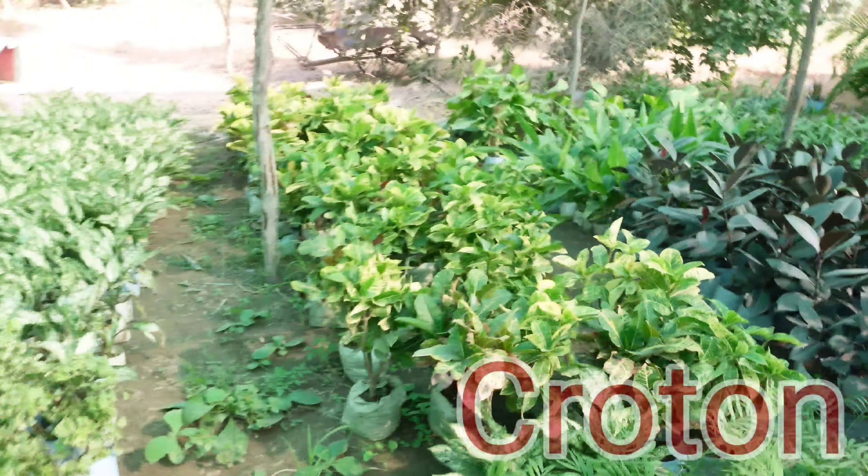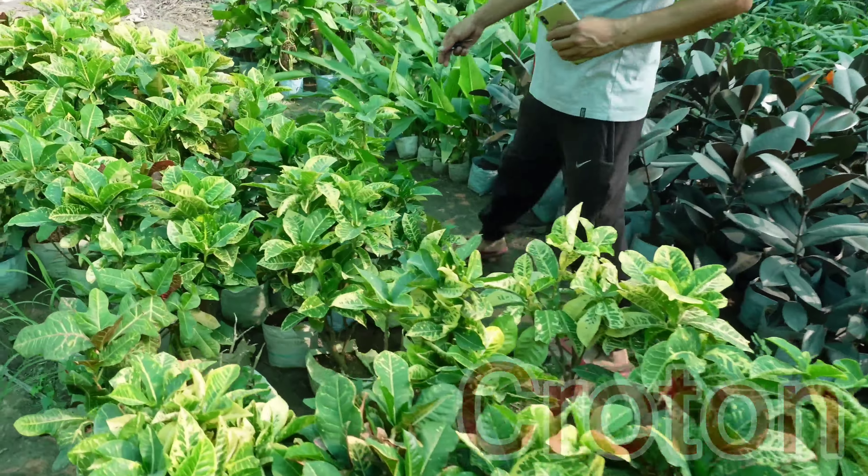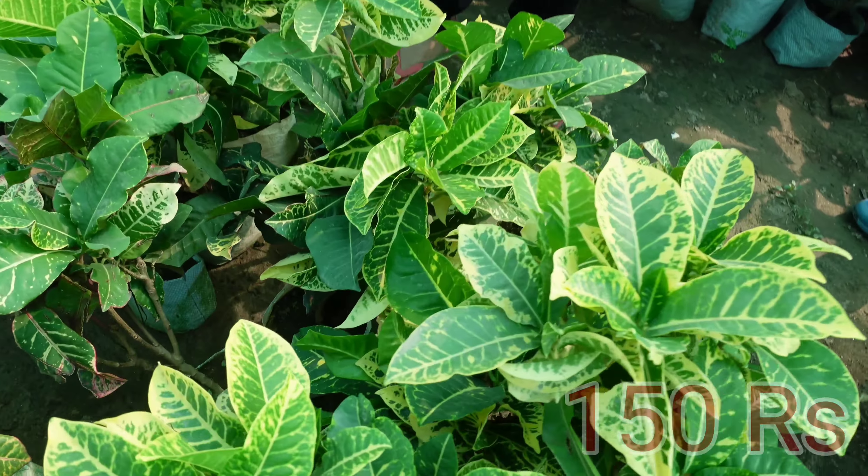Next, we have a croton. Our croton is 150 rupees. All plants are 150 rupees, and these are in bags only.